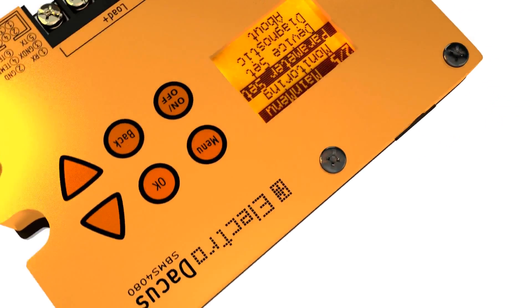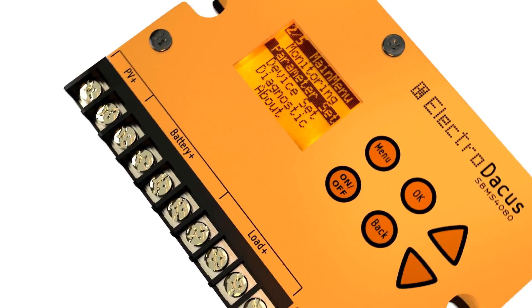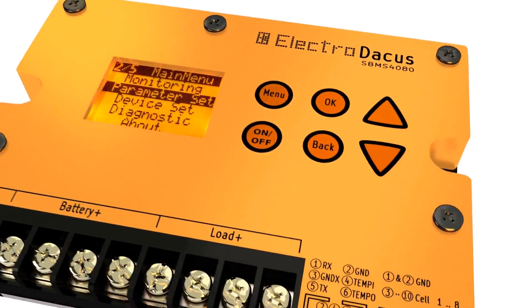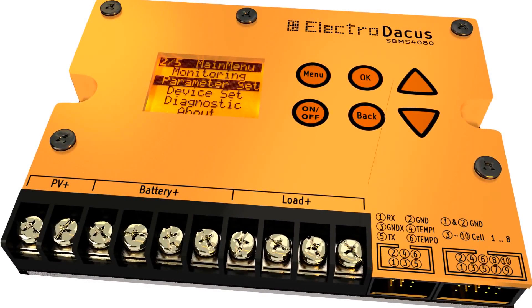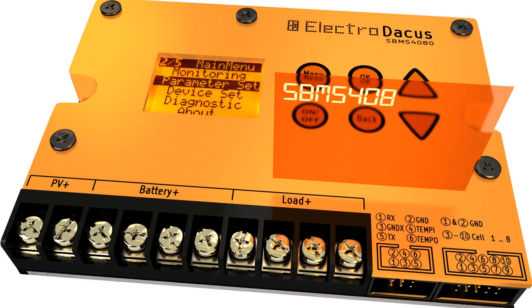Introducing the Solar BMS40ATF, a fully programmable battery management system designed for any type of rechargeable lithium batteries and supercapacitors. Charging can be done from solar PV panels or from a constant current power supply with a maximum charge current of 40A, allowing the use of up to 1000W of solar PV panels.